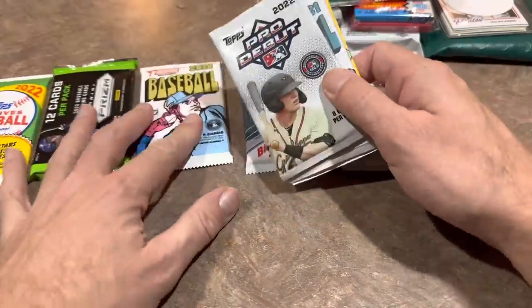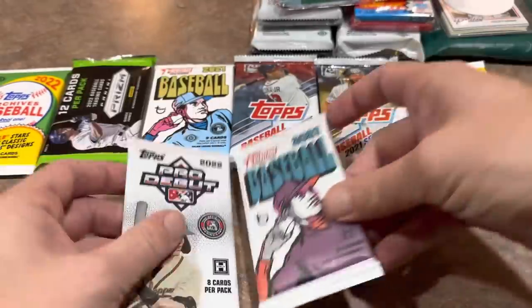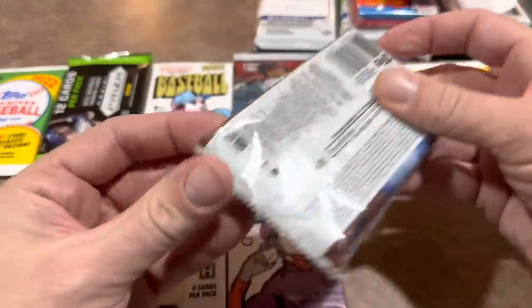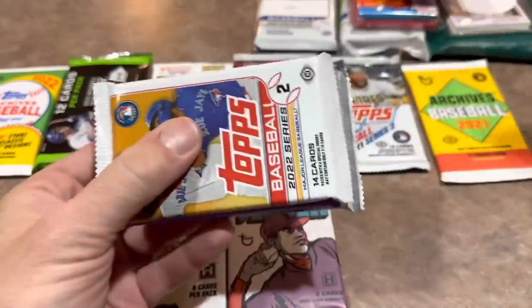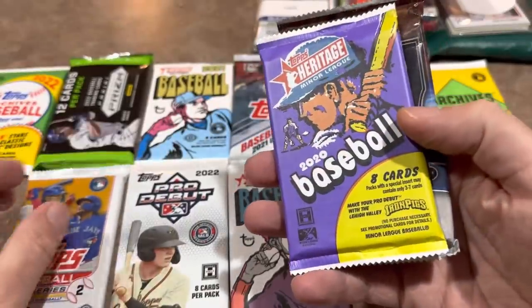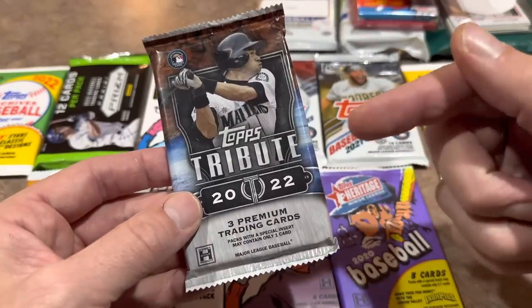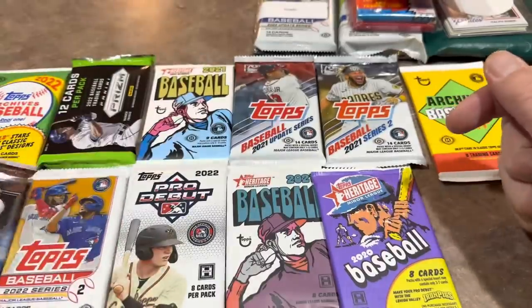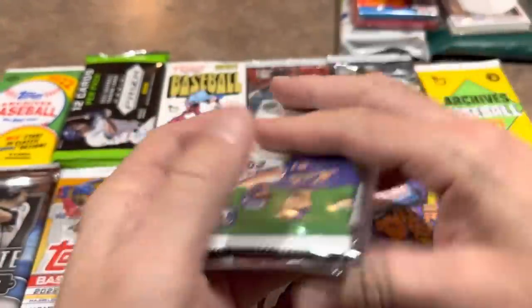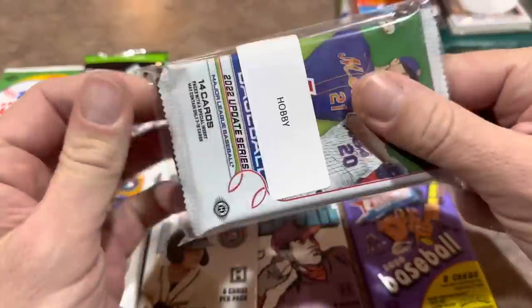We've got a Pro Debut hobby pack — good chance of an autograph in there. Also an Archives pack from last year and a Heritage Miners pack. We also have more hobby packs: a Series Two pack — I love the opportunity to go after the J-Rod — and a Heritage Miners from 2020. Here's our high-end pack: it's Tribute, which should have a guaranteed auto.